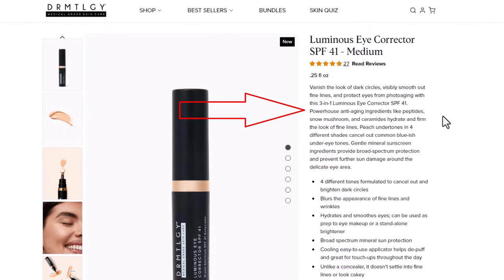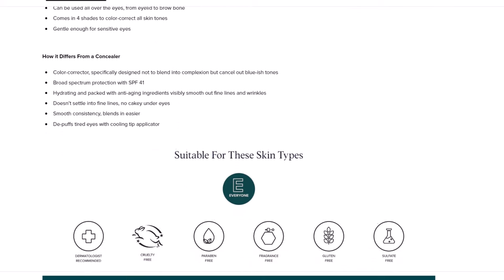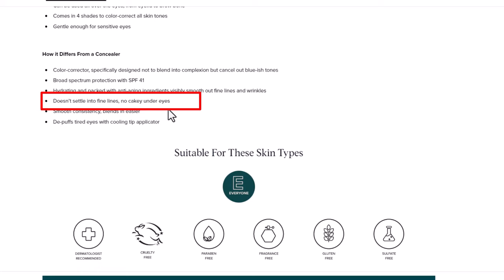Dermatology is not really a makeup company — everything else they sell is skincare, plus their tinted sunscreen. This is the first thing they've come out with that's more makeup. On their website it says: 'Powerhouse anti-aging ingredients like peptides, snow mushroom, and ceramides hydrate and firm the look of fine lines. Peach undertones in four different shades cancel out common bluish under-eye tones. Mineral sunscreen ingredients provide broad spectrum protection and prevent further sun damage around the delicate eye area.' They also say it doesn't settle into fine lines and no cakey under eyes. Let's give it a test.